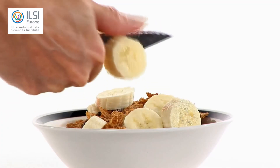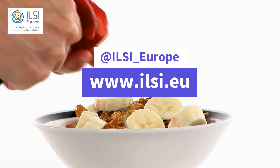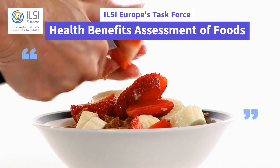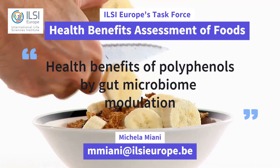Thank you, Kiran. If you want to know more about ILSE Europe, go to www.ilse.eu and follow us on social media. If you wish to know more about the health benefits assessment of food task force and activities, stay tuned for more videos or get directly in touch with us.